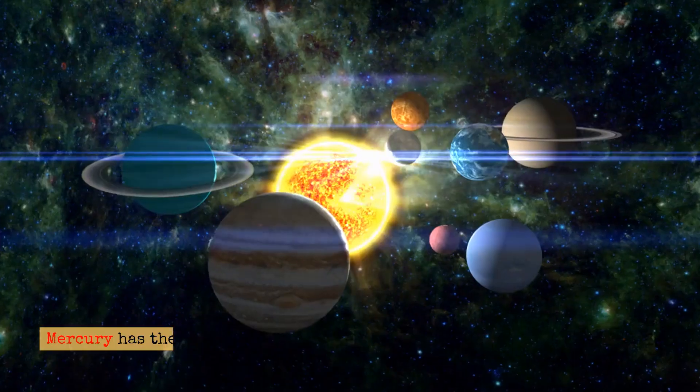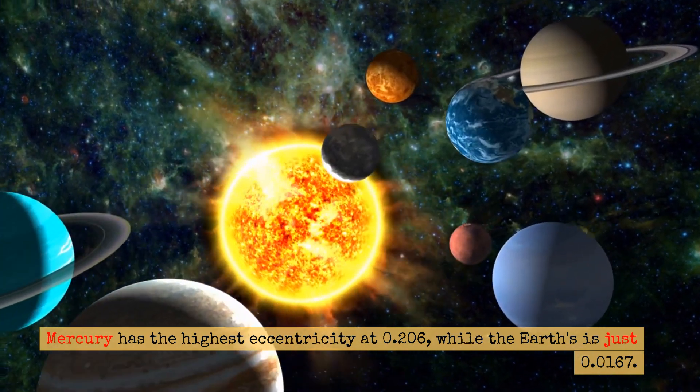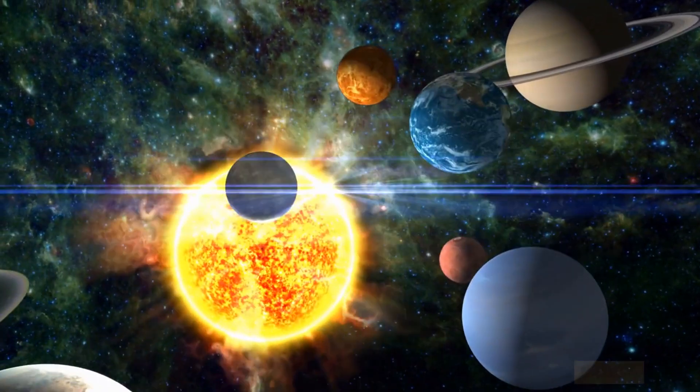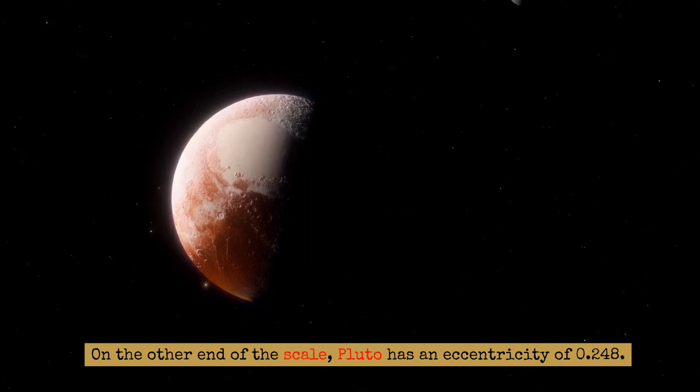Mercury has the highest eccentricity at 0.206, while the Earth's is just 0.0167. On the other end of the scale, Pluto has an eccentricity of 0.248.